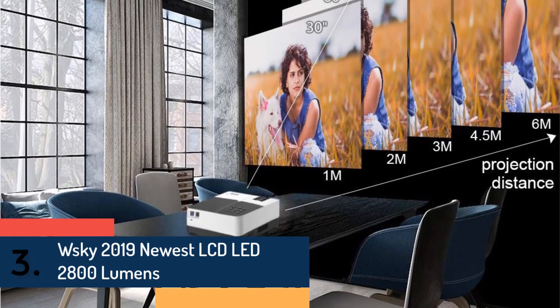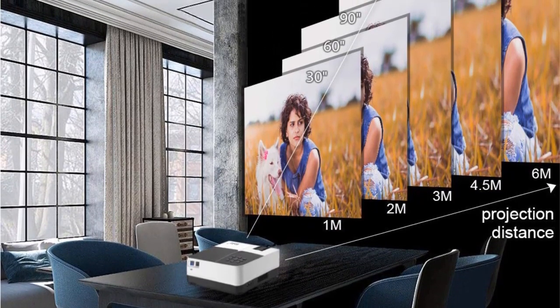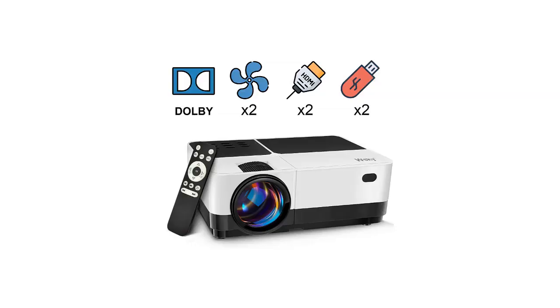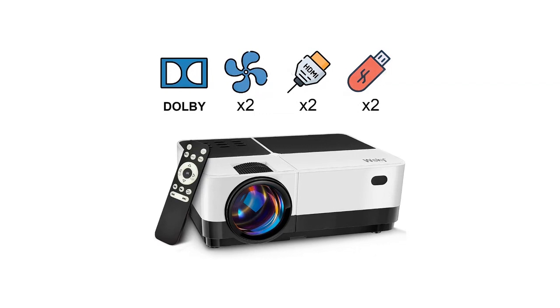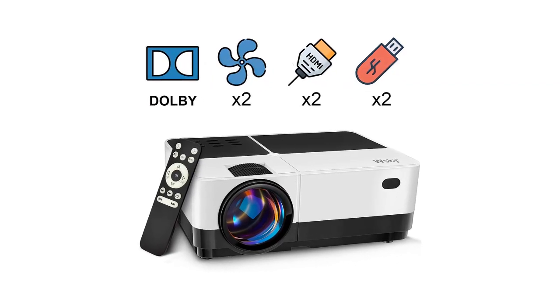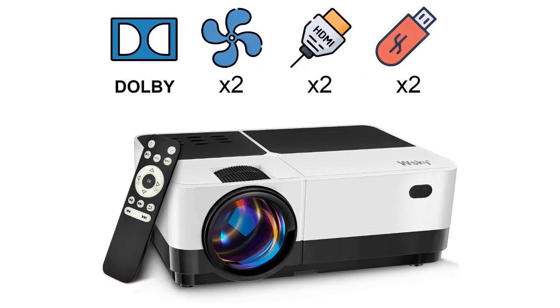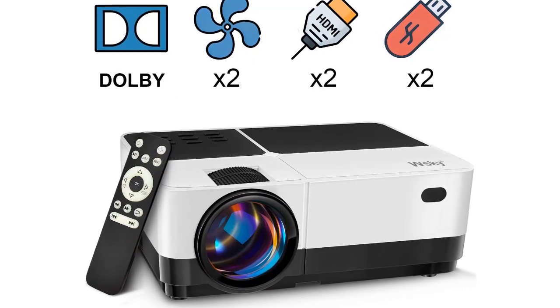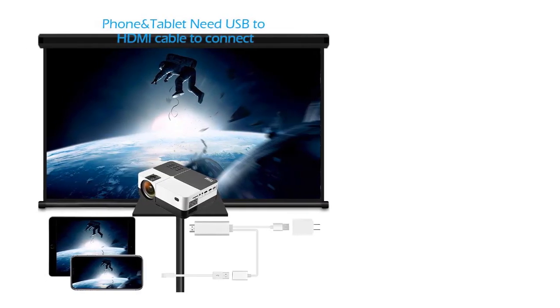Item number three is the Wsky 2019 Newest LCD LED with 2800 lumens. Its Dolby speaker delivers a dynamic sound experience for playing movies. A dual fan design with noise suppression innovation largely reduces fan sound. The projector is equipped with a creative cooling framework with heat dissipation, which protects the light and extends its lifespan. It supports film-level big screen display at 16:9 and HD 1080p.